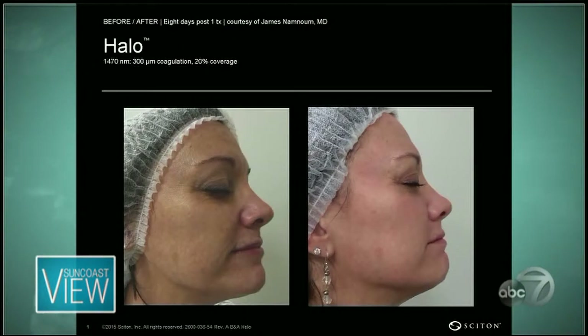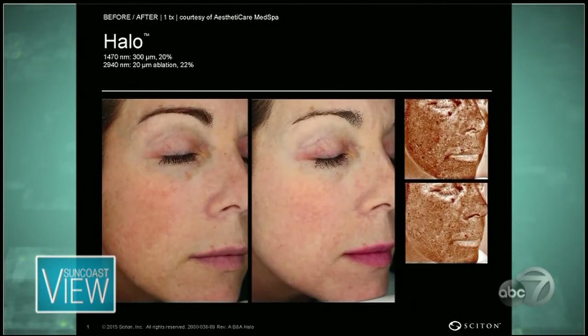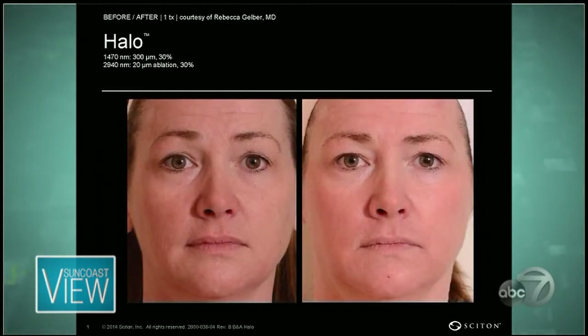Now, do you get it from a doctor? Where do you get it? Yes, and there's actually a local doctor here in Sarasota — it's Dr. J. David Holcomb, right here in Sarasota. You're seeing that texture difference. It's a versatile treatment that can be customized from superficial to deeper treatments, or more advanced signs of skin aging. And again, it's safe and effective for all skin types. That's what's really, really genius about it.